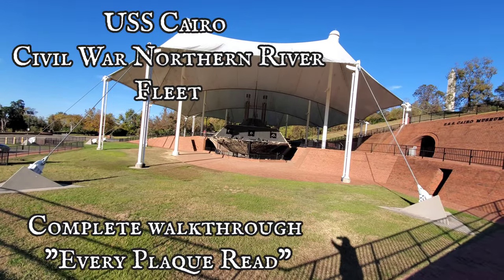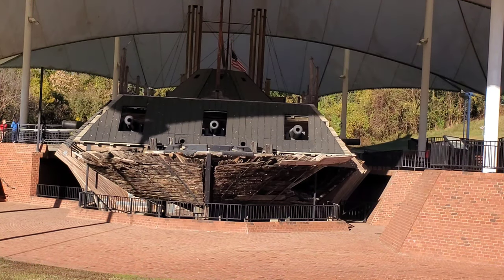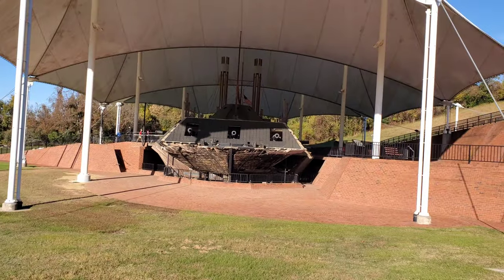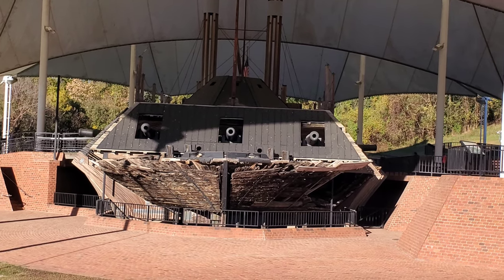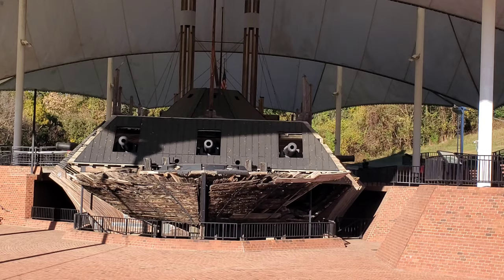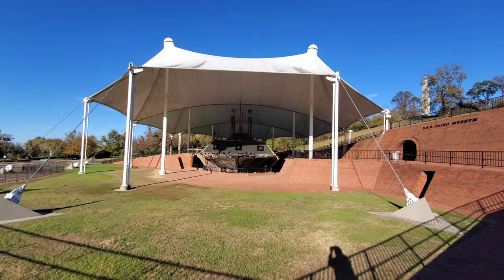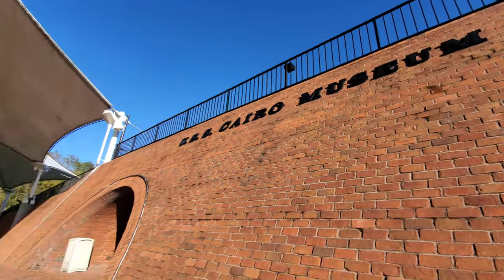Hey guys, how are you? Today we're checking out the USS Cairo and we're going to do a tour and check out the museum here in Vicksburg, Mississippi. Front of the USS Cairo. It looks like it was a wooden ship with cannons on top, maybe steam driven. Very cool. I wanted to capture the outside of it before we got too close that you couldn't really get the scale of it. Let's start our tour of the USS Cairo.